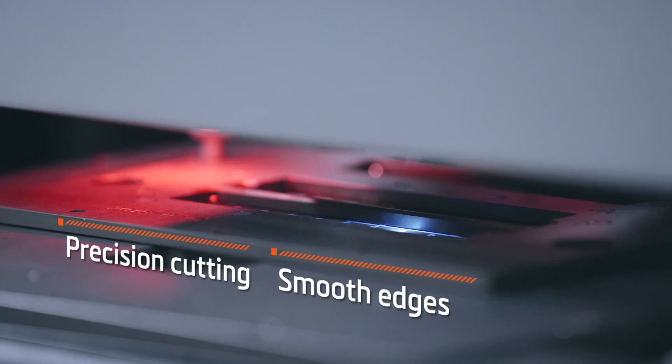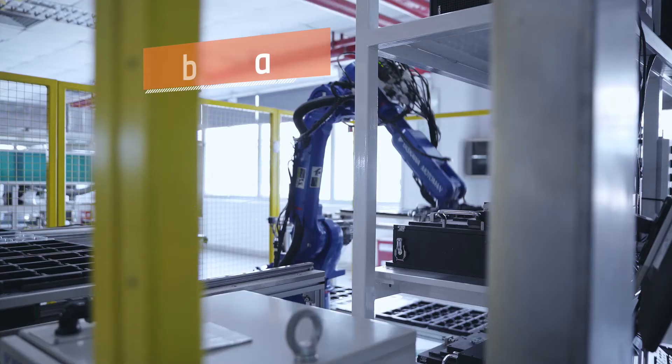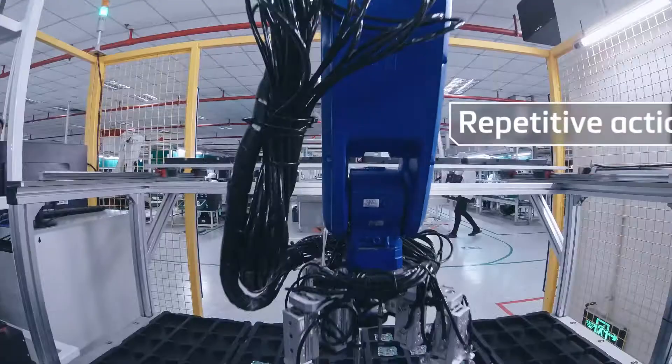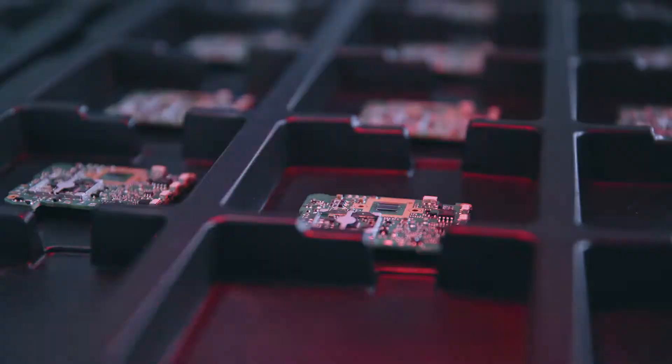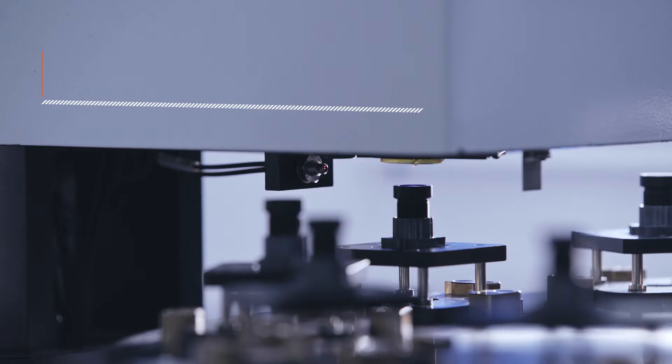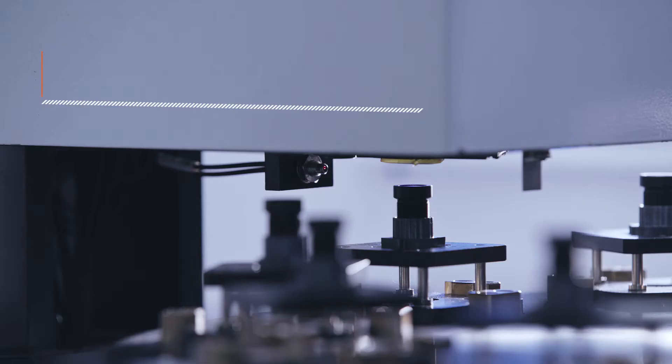Our automatic labeling machine quickly applies sequential serial numbers. Robotic arms perform high-speed movements with precision while preventing products from being contaminated by human contact. We ensure clear pictures with our automated lens focusing process.